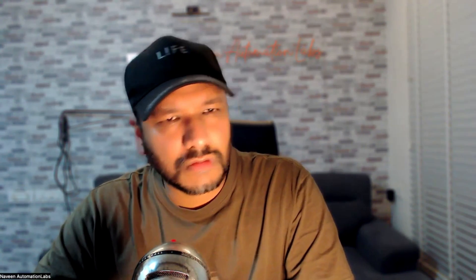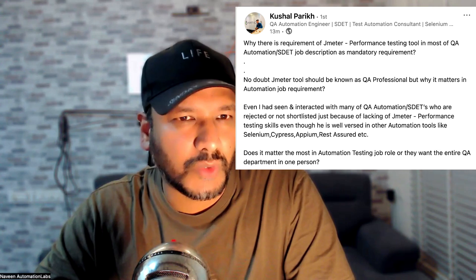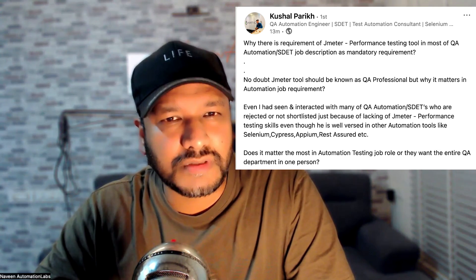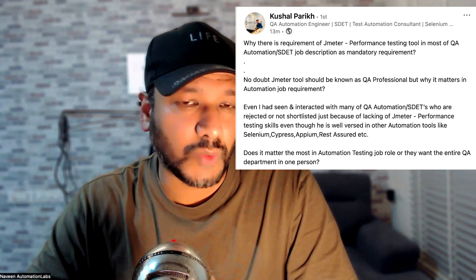Hey guys, this is Naveen here. Welcome back to Naveen Automation Labs. I thought of creating a quick video — someone asked this question on LinkedIn. Kushal Parikh asked why there is a requirement for JMeter performance testing tool in most QA automation SDET job descriptions as a mandatory requirement.